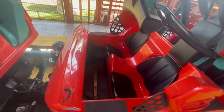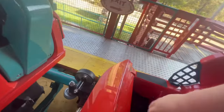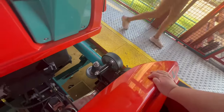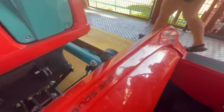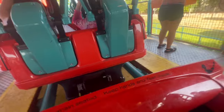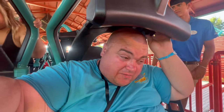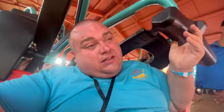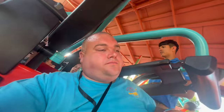All right, let's see if I can make this work. It's a big lip. Unfortunately, I can't get my head up under it. That's going to be a fail. Fortunately, Boomerang Coast-to-Coaster fails the fat test.